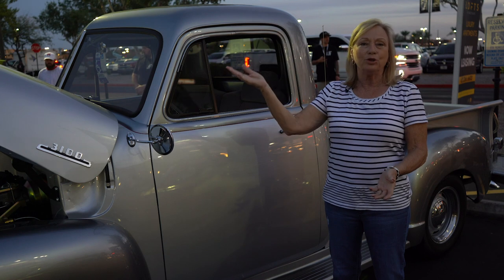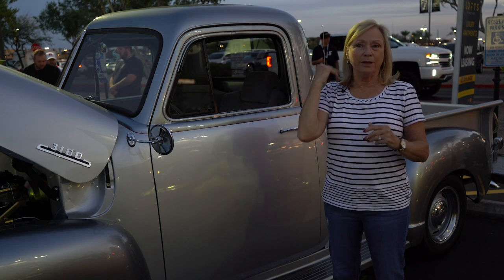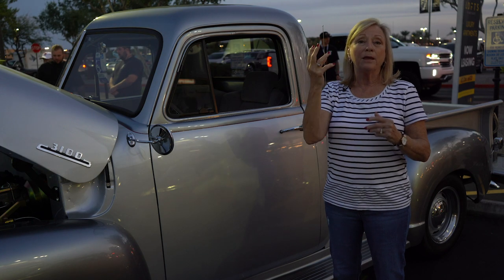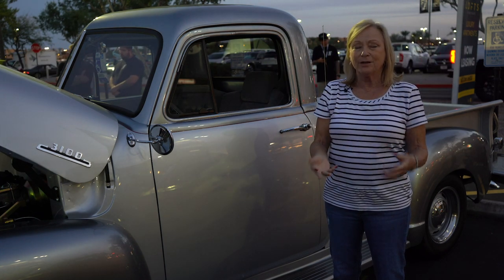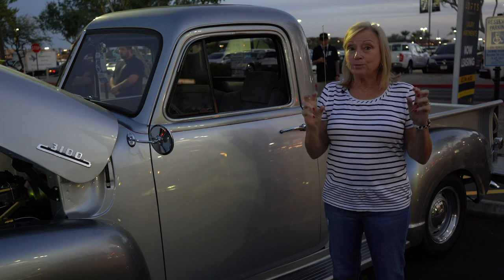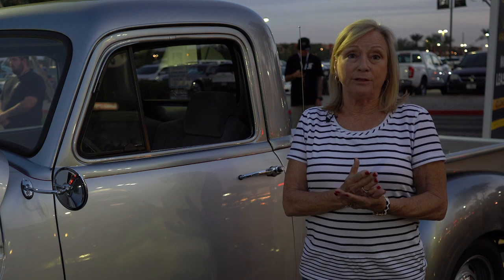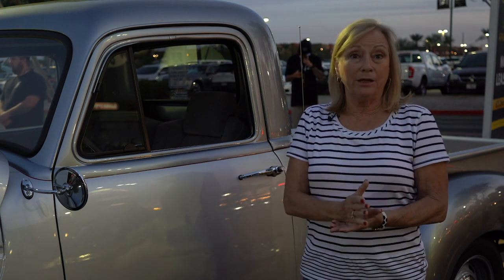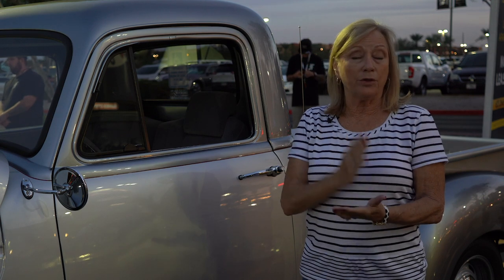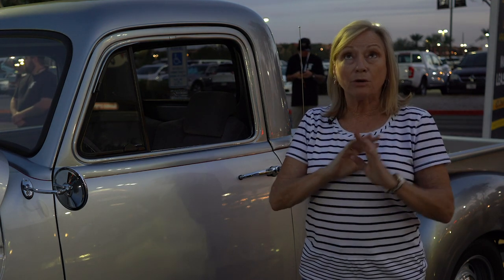So we went to Good Guys, got hold of a guy there that does firewalls, went up to Chino Valley, got the firewall. He asked us if we were doing the truck ourselves. We said yeah but it's been taking us a while. He gave me a gentleman's name up in Prescott at the Hidden Hot Rod Shop — a guy there that does all the fabrication, all the work, named Tim Brush. He was awesome.